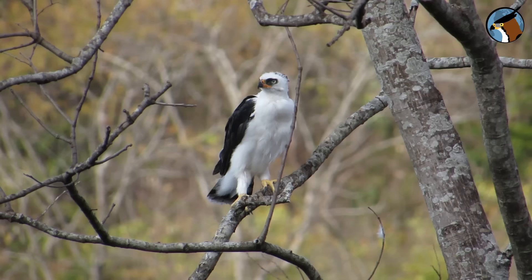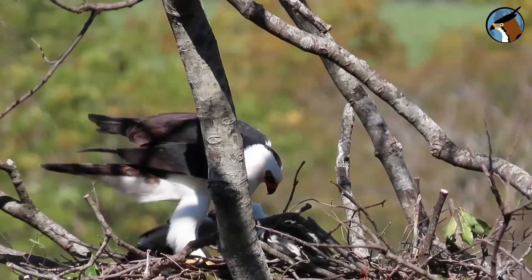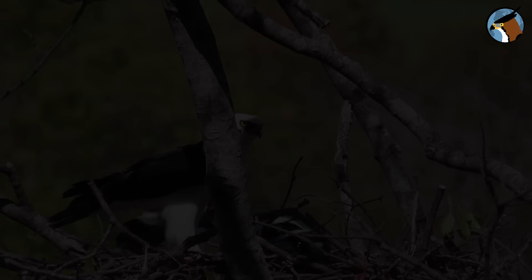Even when flying, the fledgling still uses the nest as a reference point — that's where it sleeps and goes to get food from its parents. At this age the eagles bring almost whole prey so that the fledgling learns to cut the pieces of meat on its own.